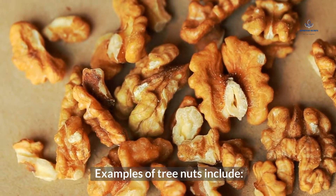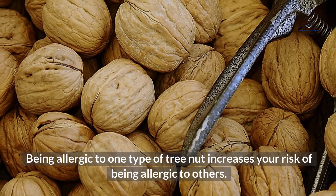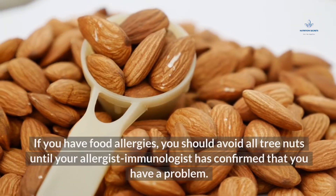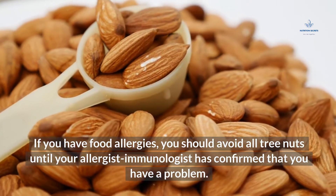Examples of tree nuts include almonds, walnuts, pecans, hazelnuts, pine nuts, and lychee nuts. Being allergic to one type of tree nut increases your risk of being allergic to others. If you have food allergies, you should avoid all tree nuts until your allergist immunologist has confirmed that you have a problem.